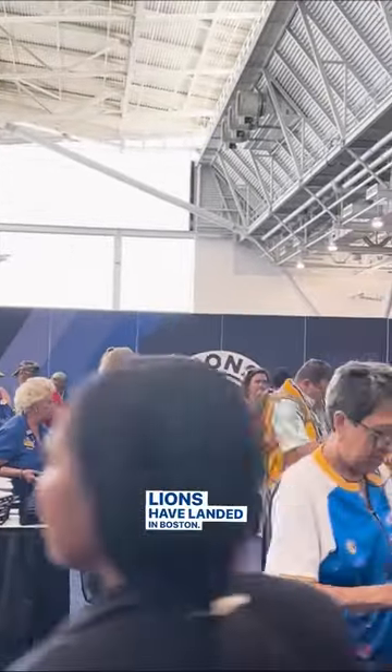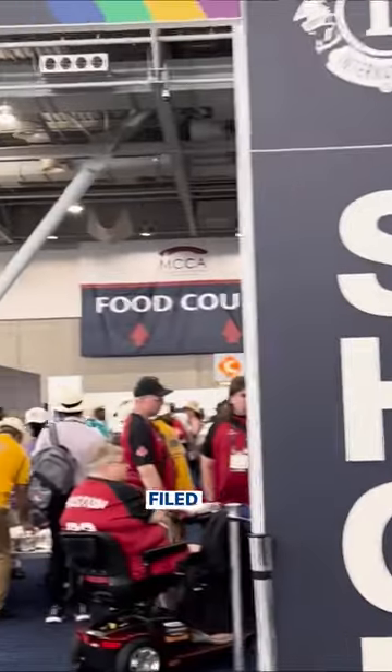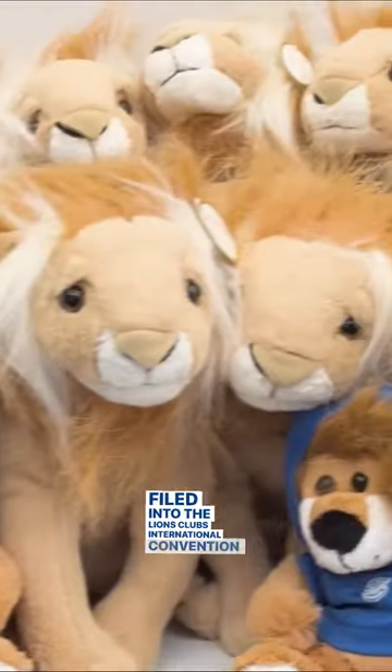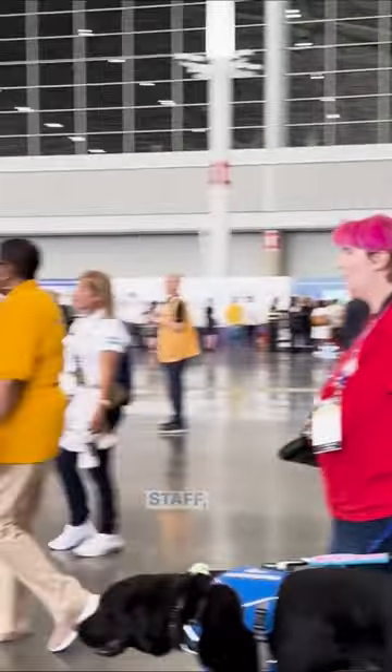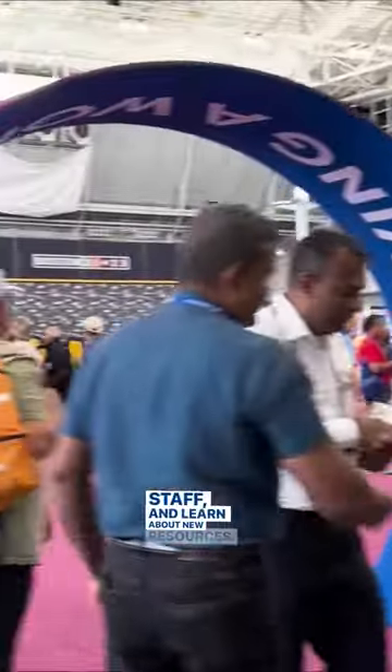Lions have landed in Boston. Members of the world's largest service organization have filed into the Lions Club's International Convention Exhibit Hall. Here, Lions can walk around, connect with Lions International Staff, and learn about new resources.